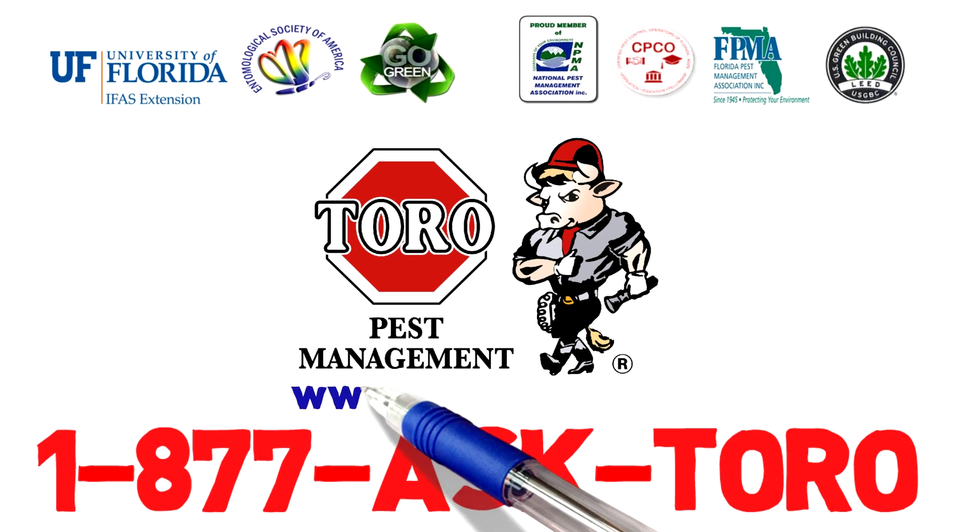Toro is a national industry leader in IPM. We were awarded the first IPM county contract in the country to go strictly on IPM principles in 1999. Toro has been rated by an independent panel of industry experts as the number one company to promote, educate, and lead in IPM principles for the pest control industry.